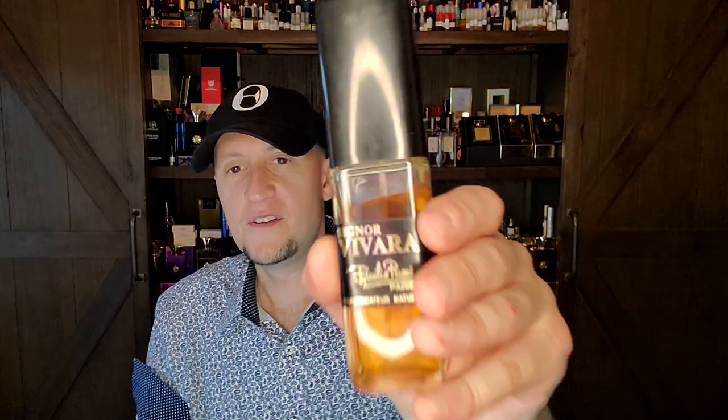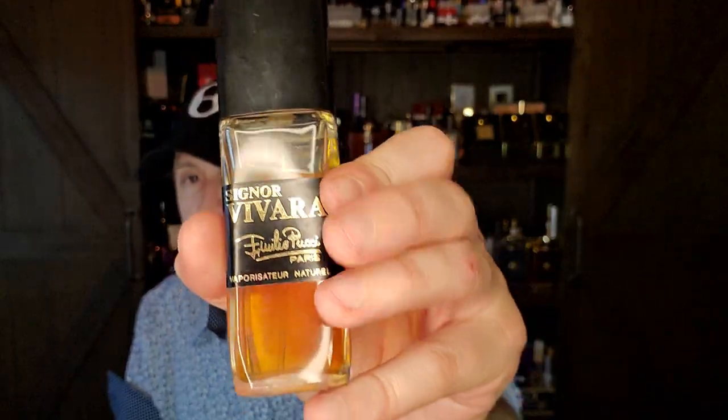Going backwards in time is where you can find some gems like this — that you'll never smell anything like this in modern perfumery, ever. Especially as a leather lover, these two are just spot on my taste.